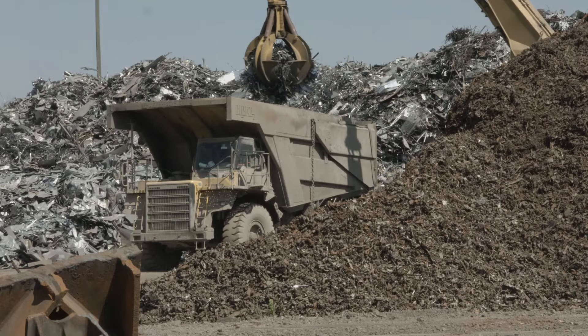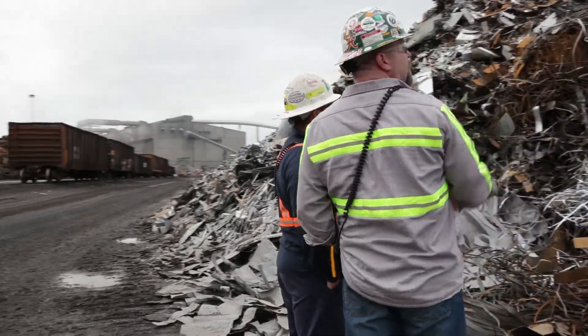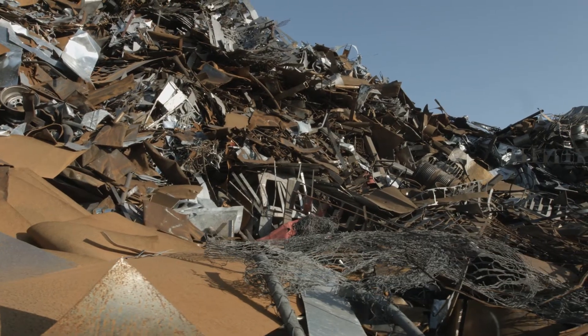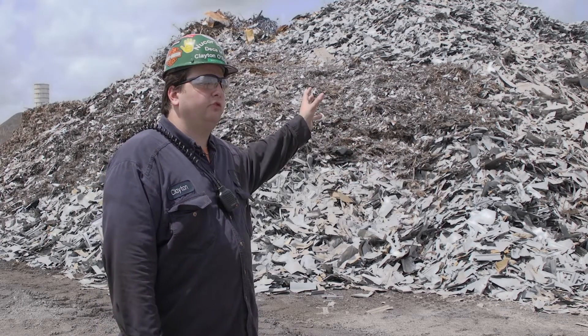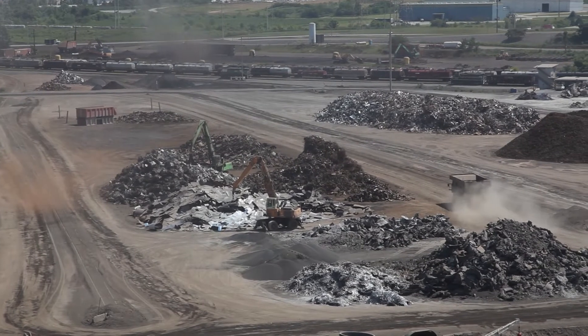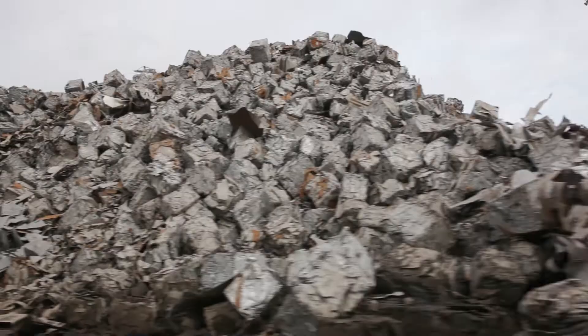The steelmaking process begins when we take scrap and sort it for recycling. Different types of scrap have different properties, and we carefully combine our scrap so it will recycle into steel to match customer specifications. We have about 12 different types of scrap commodities and substitutes that we store out here in the yard. From there, we pick and choose what we're actually going to melt to help make sure the chemistry meets customer expectations. Those products go on to fit into automobiles, line pipe, as well as agricultural or appliance end-use products.